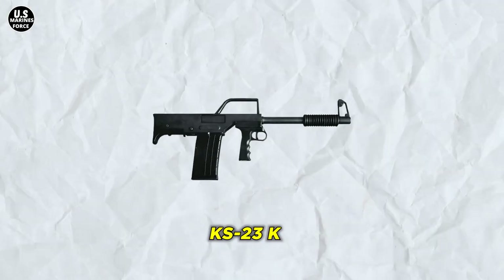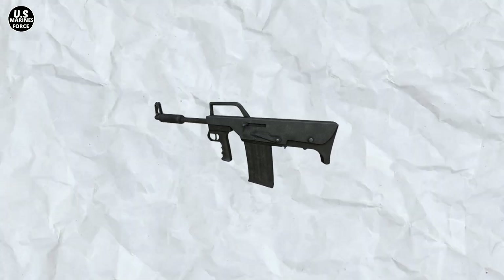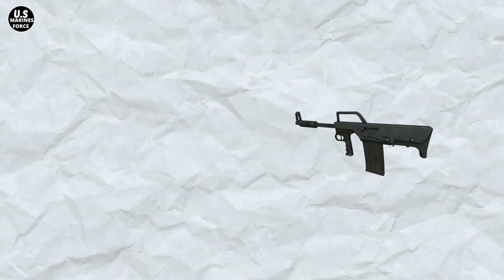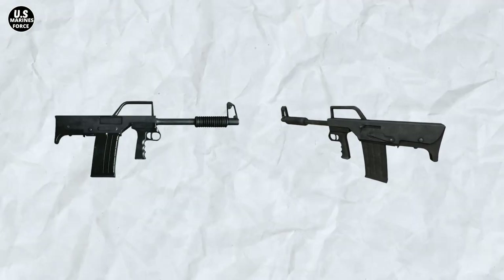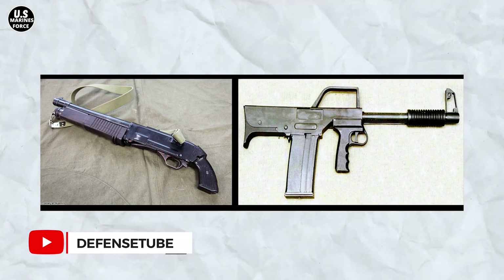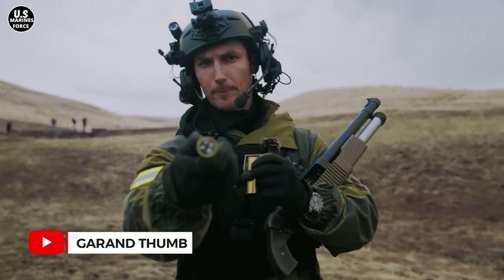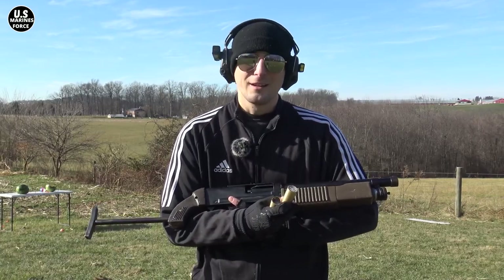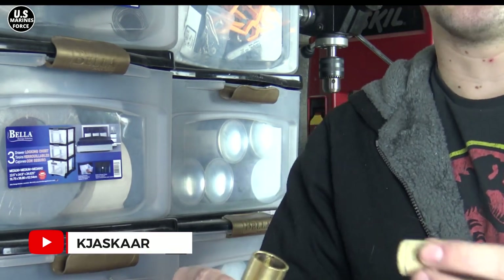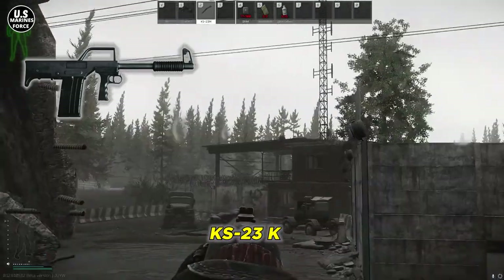Another variant is the KS-23K, best described as a redesigned KS-23 featuring a bullpup layout. After several tests, the Russian Ministry of Internal Affairs accepted this weapon for use in 1998. The design and development of the KS-23K were based on deficiencies found in the previous variants — the standard KS-23 and KS-23M were found to have a flaw with the feeding system, as the tubular magazine did not allow for rapid reloading or changing ammunition types. The KS-23K solved this with an extended box magazine holding seven shells. However, its effective firing range is 100 meters.